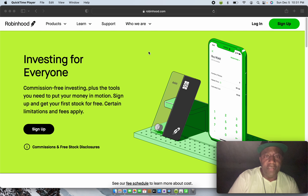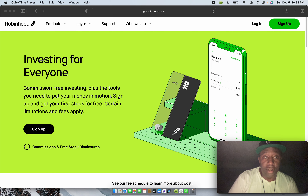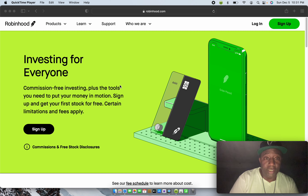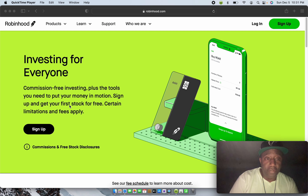For new investors and seasoned investors, let's go to robinhood.com. On the opening page you'll see Robinhood's flagship symbol, products, learn, support, who we are, log in, and sign up. They offer commission-free investing — let me repeat that, commission-free investing — plus the tools you need to put your money in motion. Sign up and get your first free stock.